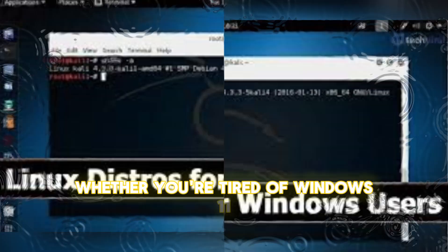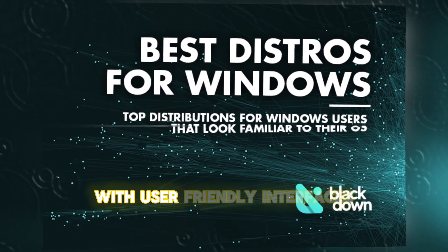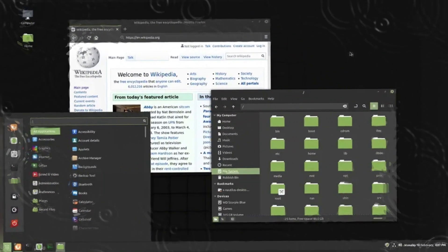Whether you're tired of Windows 11 or just curious about Linux, these distros offer a seamless transition with user-friendly interfaces, powerful features, and excellent performance. Let's get started.